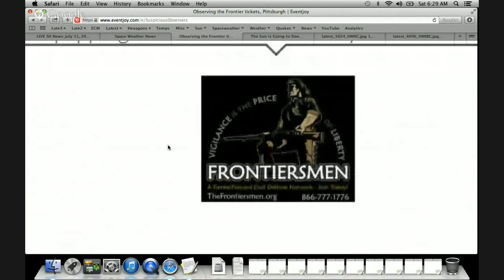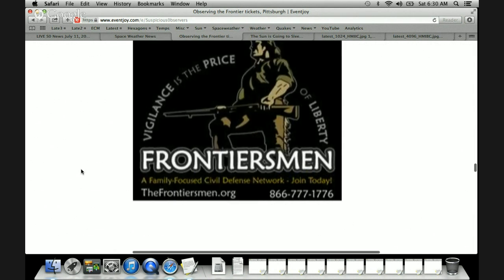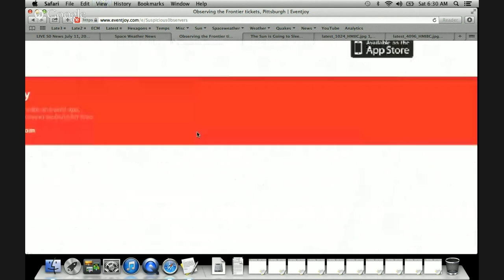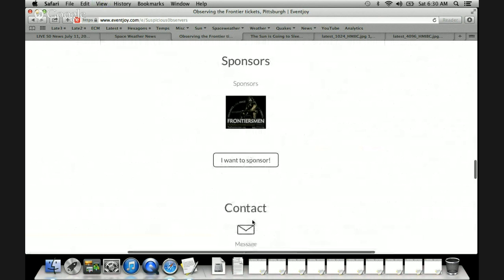I would like to thank our first sponsors for the conference — the Frontiersmen. I met a lot of these folks when I was on the road in the Mobile Observatory, specifically in West Virginia. Really good folks, and I want to thank you for supporting the science and supporting the observers. If you want to be a sponsor as well, there's a link right below that on the page. It's very, very cheap to sponsor this.